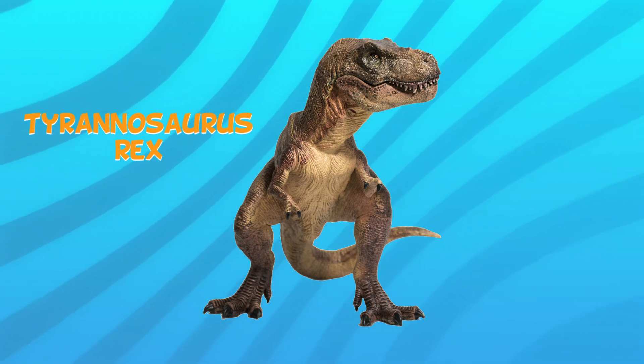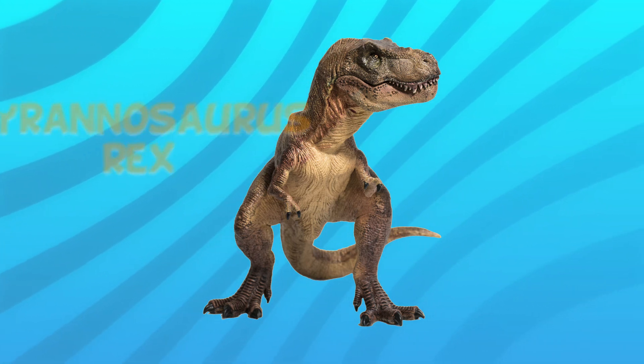Well done rangers, if you spotted him under there. We need to have some more stomping fun before we finish off today's amazing dino club. Are you ready to go stomping? Let's go.